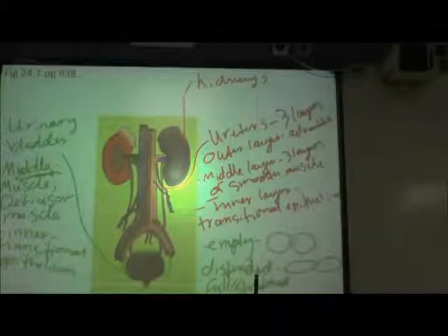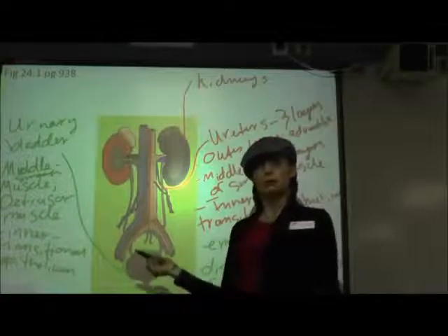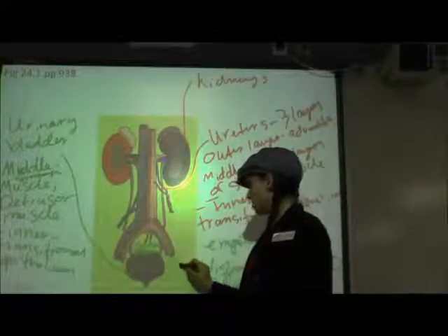The outer layer is adventitia for the urinary bladder too — but on the top it's serosa, and on the sides it's adventitia, which is a little unusual. So on the superior surface it's serosa, and on the lateral surfaces it's adventitia.